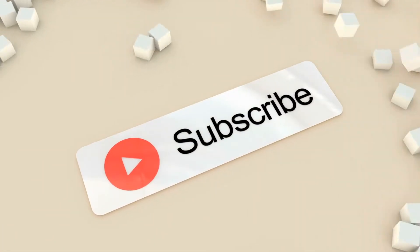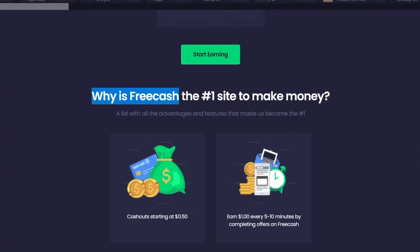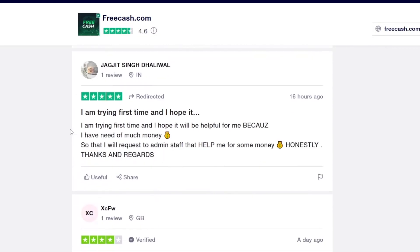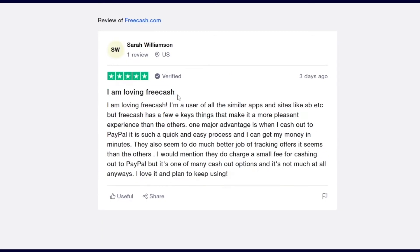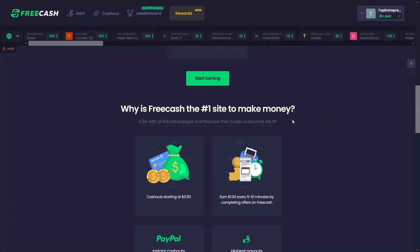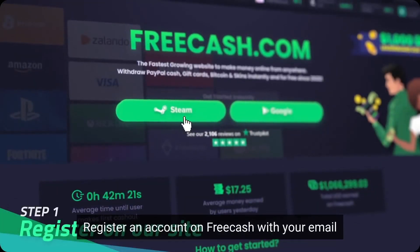Hit that subscribe button if you like our videos and want to see more. Now let me show you why FreeCash is number one. If you go on Trustpilot and look through the comments, you'll find only good ones: 'Good for a bit of extra cash,' 'I'm loving FreeCash,' 'Thank you FreeCash,' 'Perfect site,' 'Easy and effortless.' If you just apply yourself and invest a bit of your time into doing these tasks, you can get a lot of money.